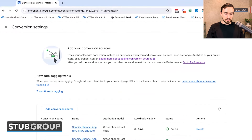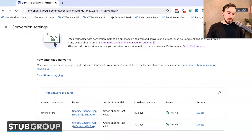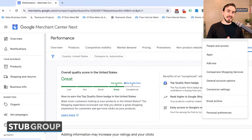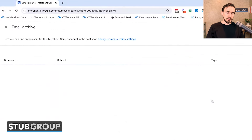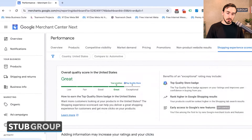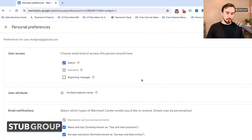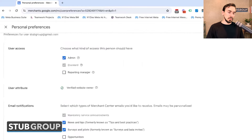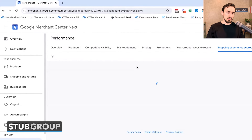We also have Conversion Settings, which is new — Google is starting to give you the option to integrate more conversion-related things into your Merchant Center account, including connecting Shopify. Definitely something worth checking out as you get up to speed on this new platform. Then you've got Email Archives — a list of notifications Google has emailed you — and Personal Preferences for the account, like what kind of email notifications you want to receive.